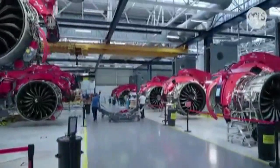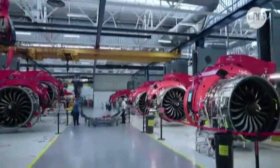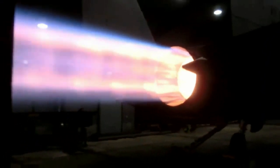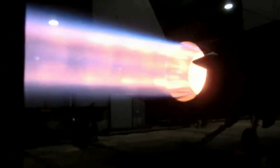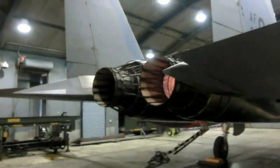A fighter jet engine functions by sucking in a large volume of air, compressing it rapidly in several stages, injecting aviation fuel into the air and then setting it alight to create a high-pressure, high-temperature gaseous mix that is expelled backward through the exhaust.